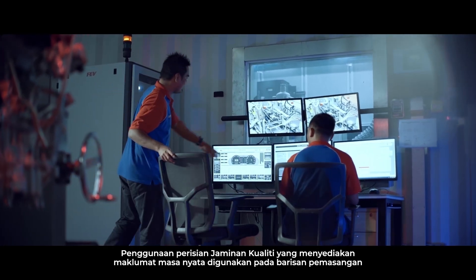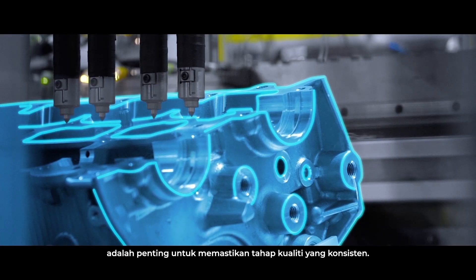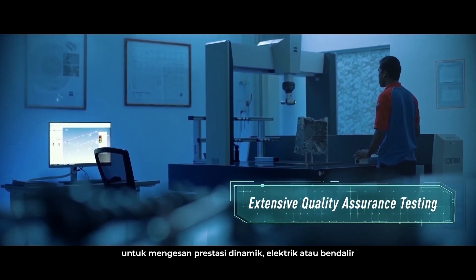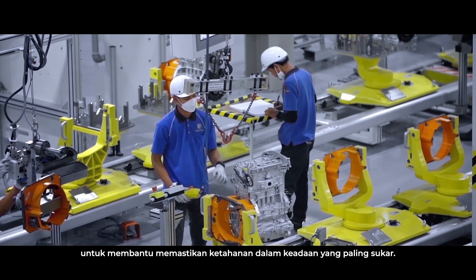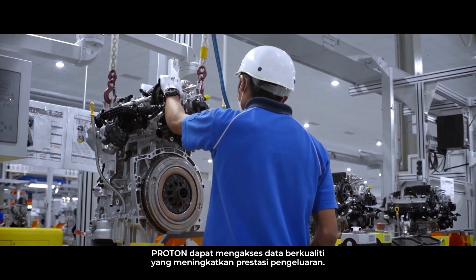Quality assurance software that provides real-time information is used on the assembly line and is vital to ensure a consistent level of quality. Every engine is subject to stringent QC testing that detects dynamic, electrical or fluid performance to help ensure durability under even the harshest of conditions. Proton is able to access quality insights that improve production performance.